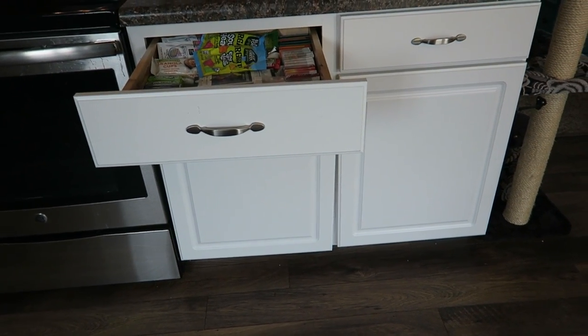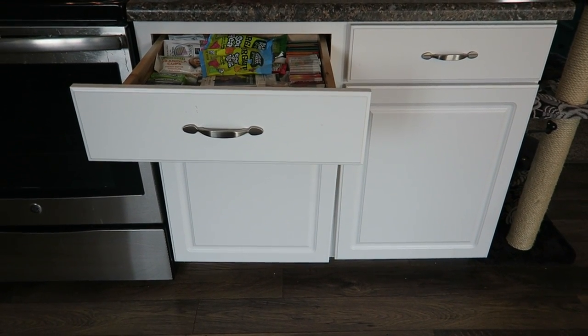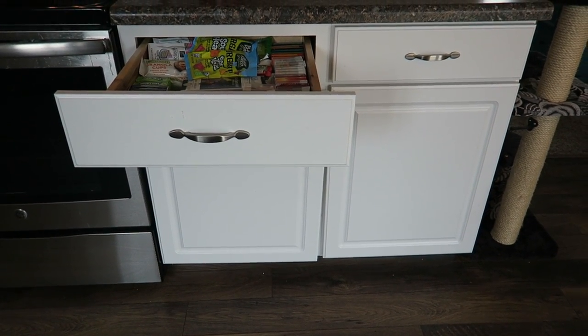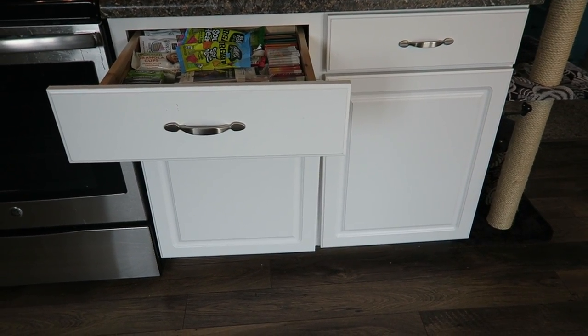Hey guys, Running Kimono here. So here is a little video of how I stay organized with my stockpile in my kitchen of all places. I have my stockpile in some crazy areas in my house.